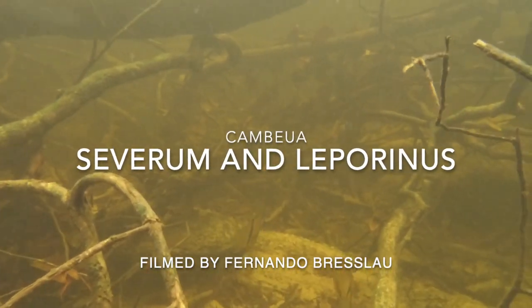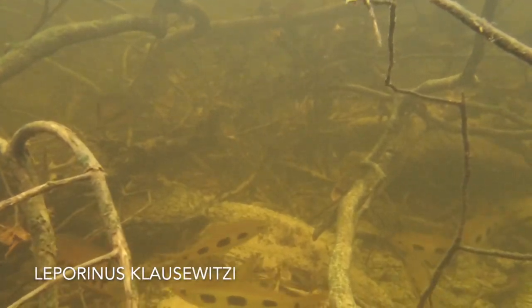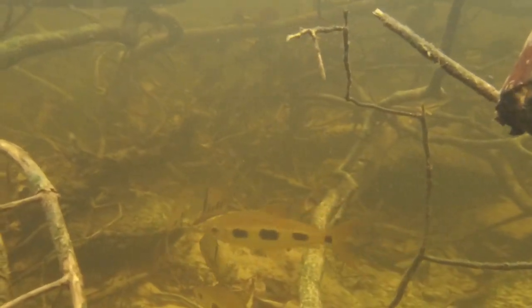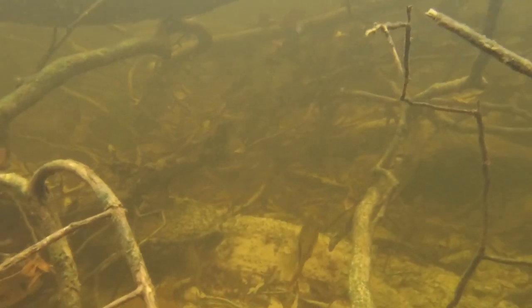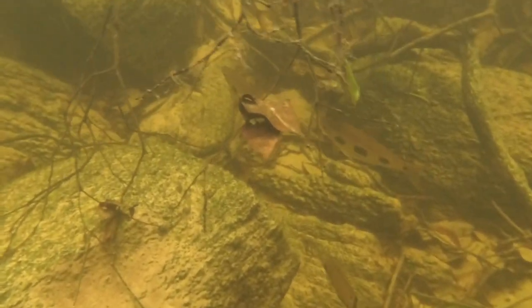Let's take a look at these cool fish filmed at Cambewa by Fernando Breslau. I bet you've seen Severum cichlids before, but Leporinus clauswitsi are much less commonly seen. One of the 84 described species in the genus Leporinus, they're available in the aquarium trade, but much less often seen with their big spots than the more common striped species of Leporinus.